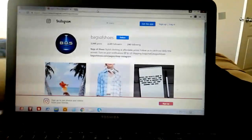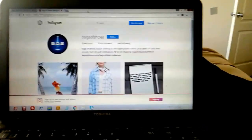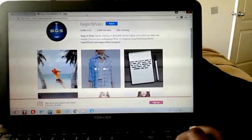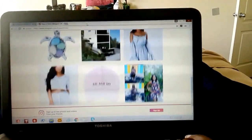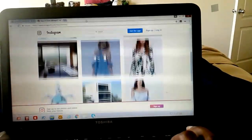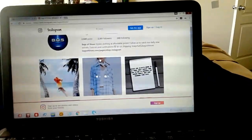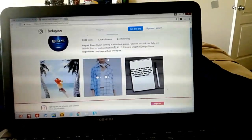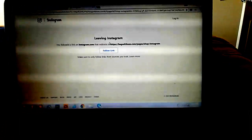Good morning everybody, hope you're having a great Sunday morning. I'm going to walk through how to get to our bags of shoes site from Instagram. Right now you're looking at some of our feed throughout the week — pretty cool. I'm going to navigate to the link right here, click that, and this will take you to our shop Instagram feed.